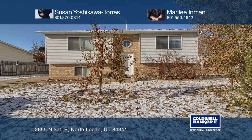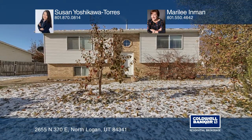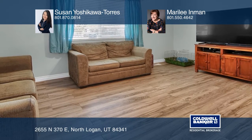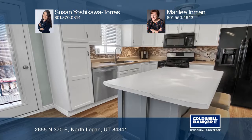This home is clean, updated, and ready to move in. Two pass-through windows open up the kitchen to the living room, making it feel like an open space.